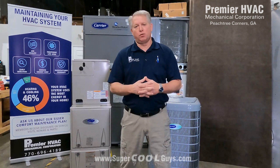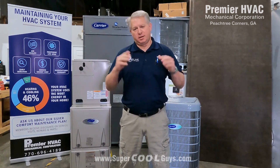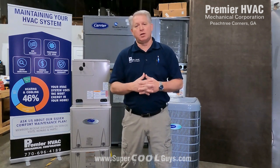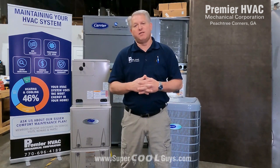I have done a previous video on our 2024 Carrier product lines, just giving a brief description of all the product lines. I want to do a quick video to zero in on our top tier product line — the Infinity system.